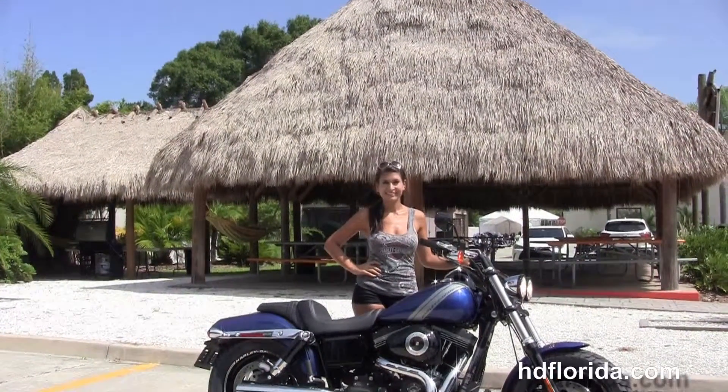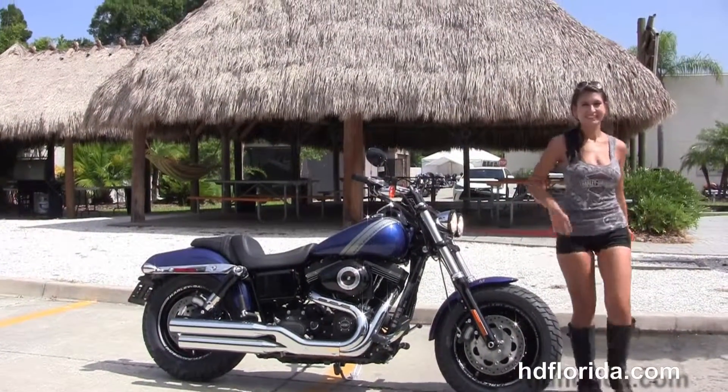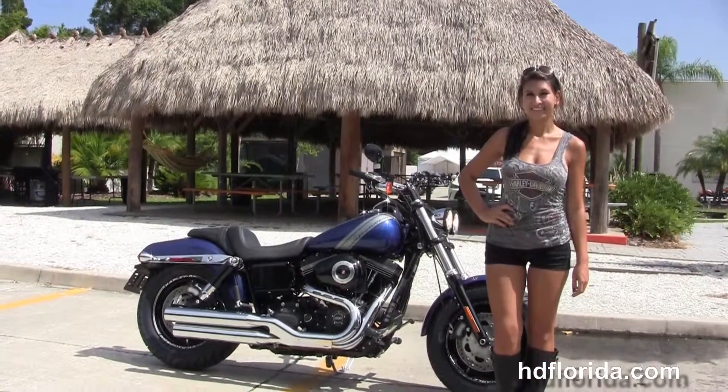We are ready to deliver number one customer service, with 1200 new and previously enjoyed motorcycles for you to choose from. For more information on the Superior Blue Fat Bob, click the link below. For the rest of our slick inventory, visit us at hgflorida.com. We're always open 24-7.